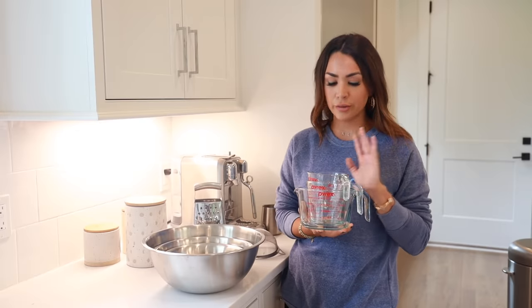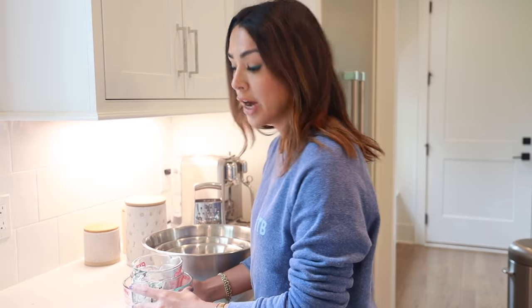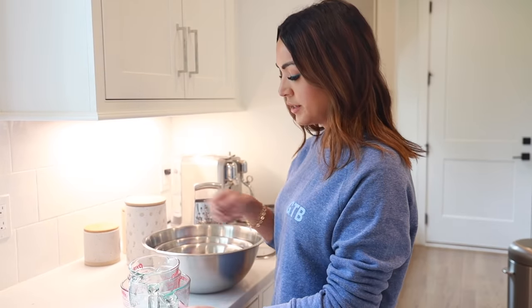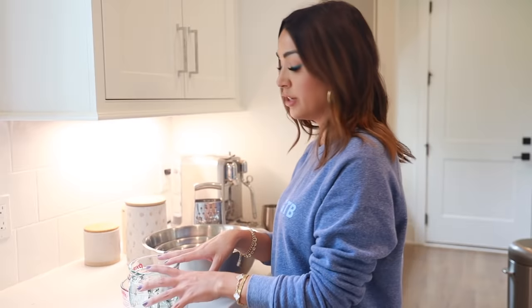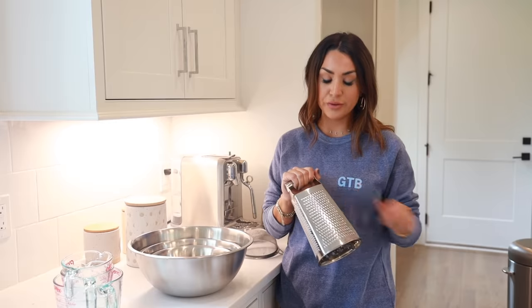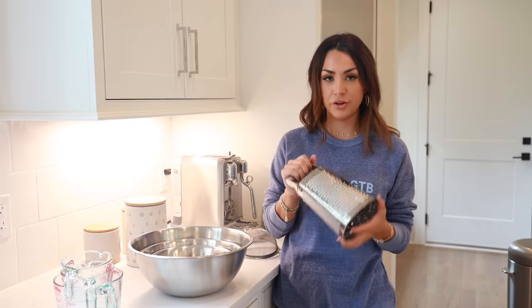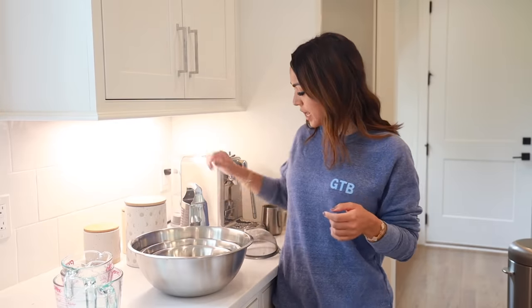This is another basic everyone should have — it's a Pyrex set of different measuring cups. It's really come in handy for baking or making things where you need to measure out a specific amount. I don't know why it took me so long to get these. Another thing I got was a cheese grater — I use it to get lemon zest or shred a block of vegan cheese.